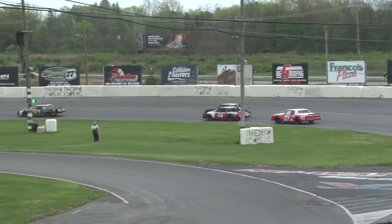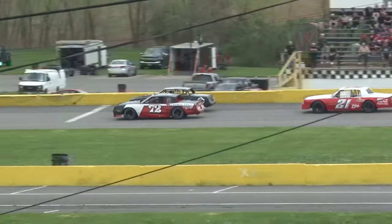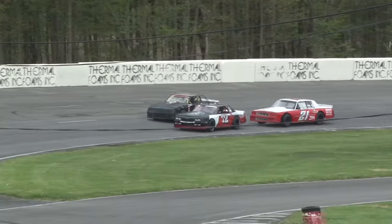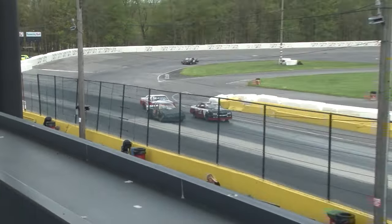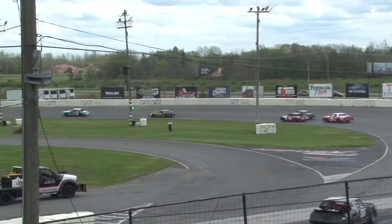Bajkowski right there in the preferred lights line, contacted turn number one. Wheel to wheel off turn two, down the back straightaway. Mitch Friend trying to figure out — do I follow the 32 of Walshins, the 72 of Bajkowski, or do I make my own line? He'll slam the door short. White flag is up in the air. Bajkowski securing that third spot again at the line.